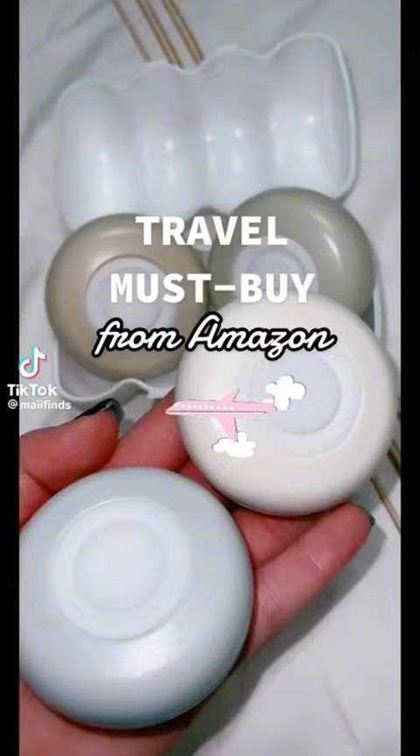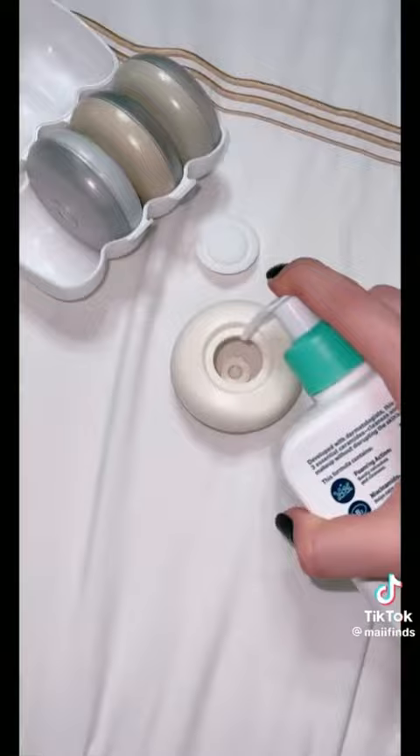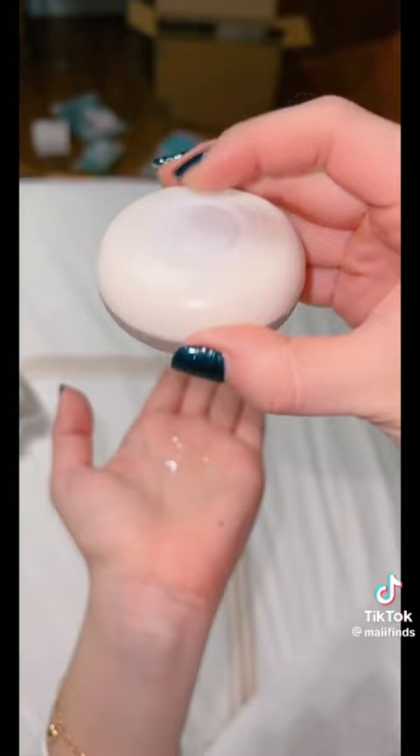These beauty pods from Amazon are $10 and they are a game changer for travel. The packaging itself sold me — how cute is this to bring on vacation? It comes with four pods and you can fill them with whatever you'd like. For example, my favorite cleanser, the CeraVe one — fill it up all the way to the top and then you can just squish out just enough and you don't have to bring your full-size product with you. It is genius. Don't forget to follow for more affordable finds.